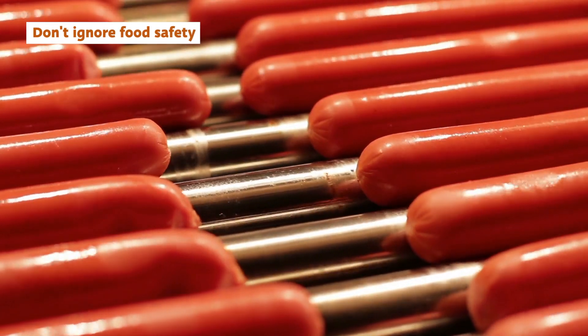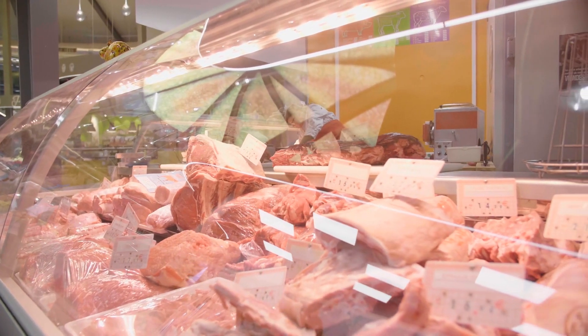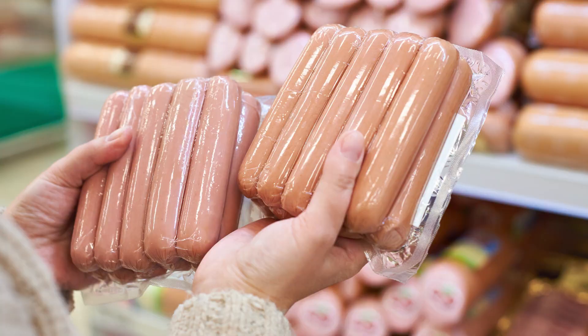As with any meat, the safe handling and preparation of hot dogs is paramount. Although some of the same guidelines apply as with other meats, there are also some specific food safety tips for hot dogs. Most importantly,